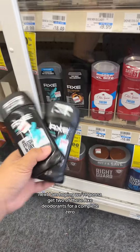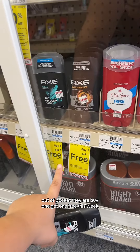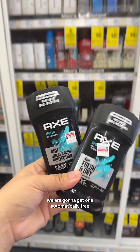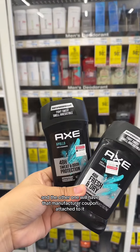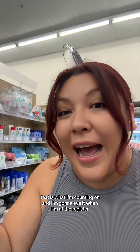I'm hoping we're gonna get two of these Axe deodorants for a complete zero out of pocket. They are buy one, get one free this week, and we have this $7.50 off of two digital coupon in the app. Because of the store promotion, we're gonna get one automatically free, and the other one will have that manufacturer coupon attached to it, making them both free. At least that is what I'm counting on, and I'm gonna eye it when I'm at the register.